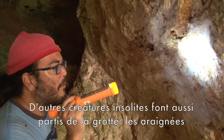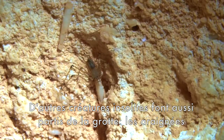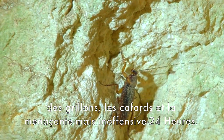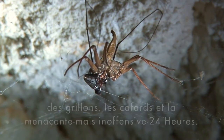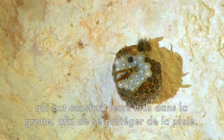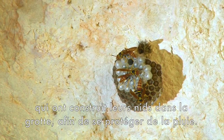Other unusual creatures also make the cave their home. Spiders of several kinds, cave crickets, cockroaches, and the menacing but harmless whip spider. We find that some birds and many jackspaniard wasps have built their nests in the cave where they are protected from the rain.